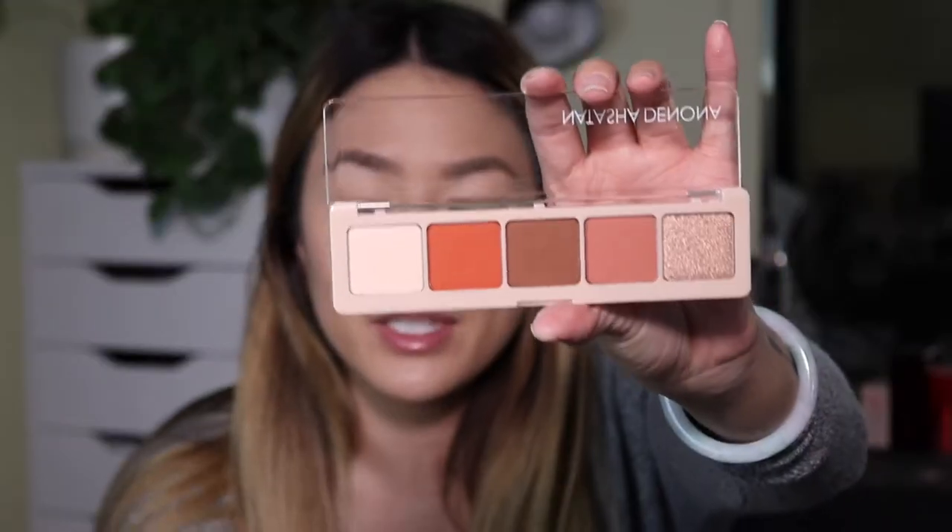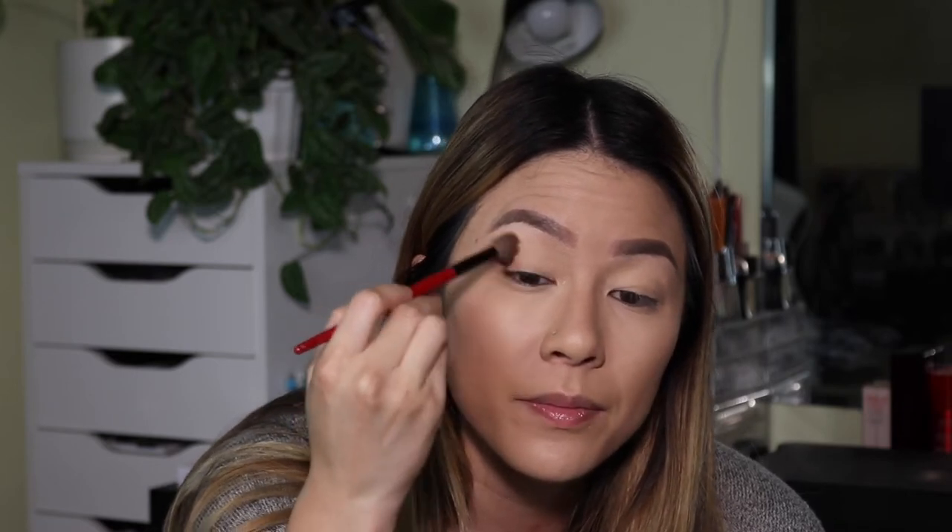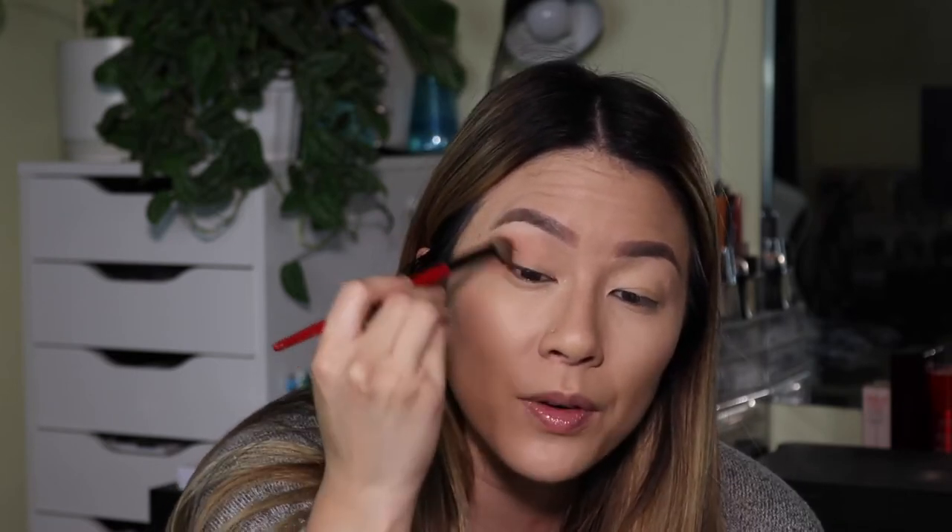Let's dip into the Natasha Denona palette. The packaging just feels so nice. Let's start off with this shade here and pop it into the crease. The primer feels a bit sticky — I can feel it when I'm trying to blend, like I can feel my brush against my eyelid. But that blended out really nicely.